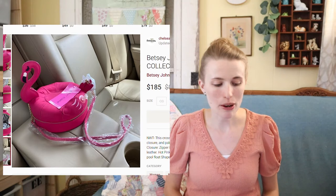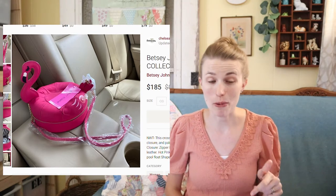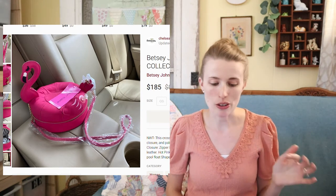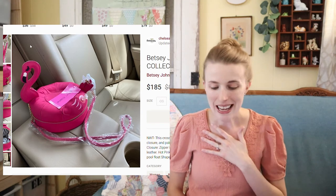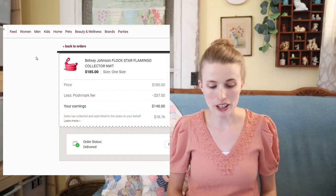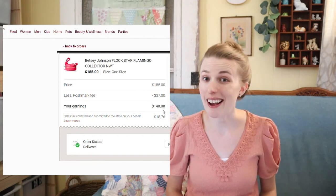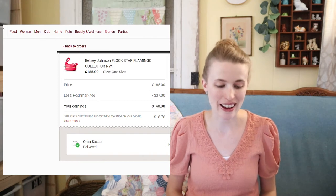It looked like I was selling to a collector too, because I looked at the buyer's history and she had bought many Betsey Johnson bags. I knew she'd appreciate it and give me a fair rating. Sure enough, it all turned out great. My earnings were $148, and after my cost of goods of $40, I profited around $108 within the same day — a really fun sale.